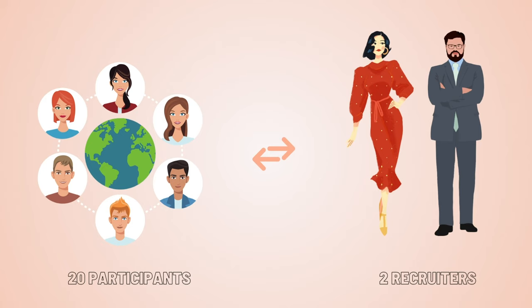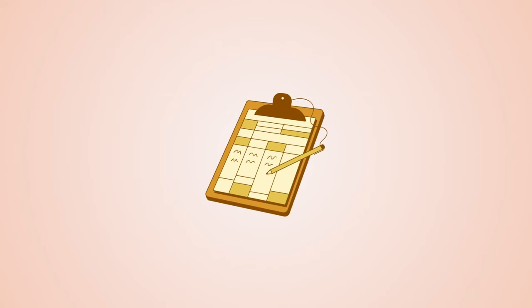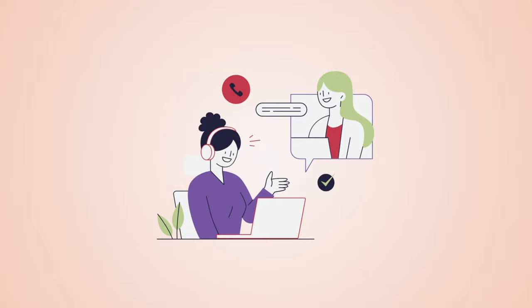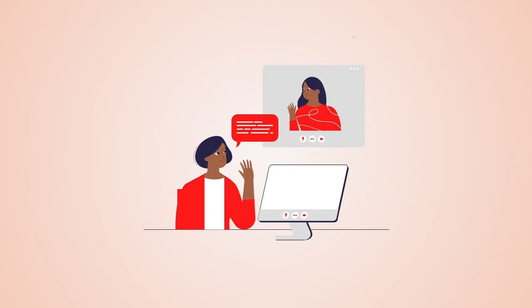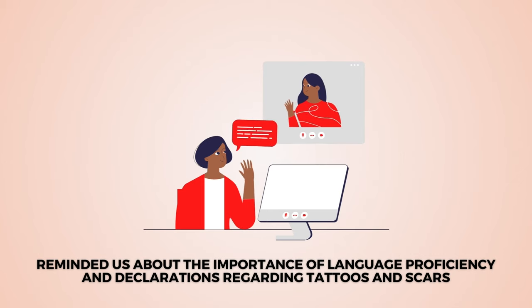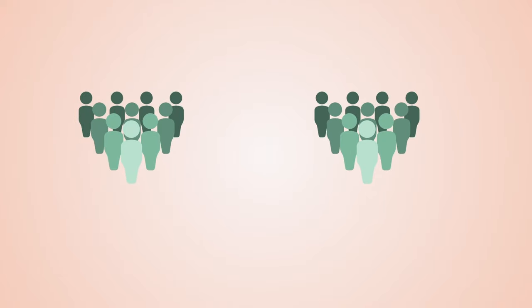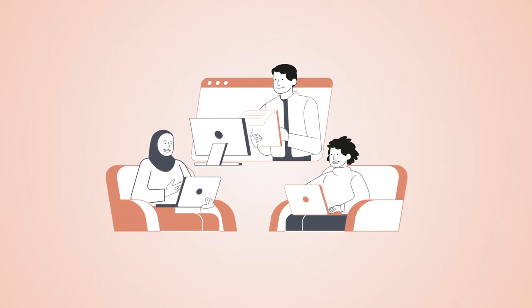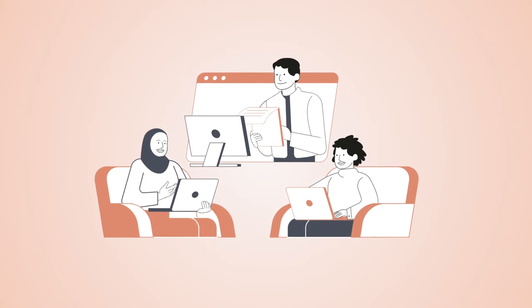In my case, there were approximately 20 participants and two recruiters. The recruiters provided us with an agenda for the day and then allowed us to talk to each other. After some time, they explained what we should expect from the interview and reminded us about the importance of language proficiency and declarations regarding tattoos and scars. They divided us into two groups, sent a chat message specifying the interview order, and then transitioned each participant one by one for an individual interview where you speak privately with the recruiter. The rest of the participants waited and could still talk in the main meeting room.